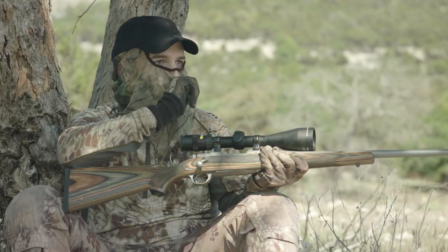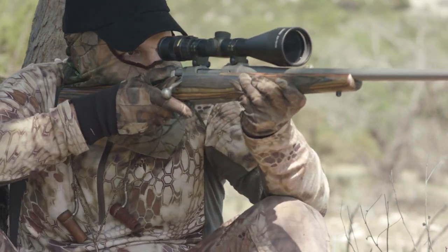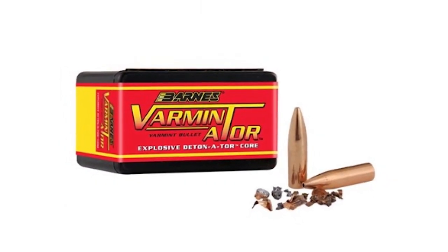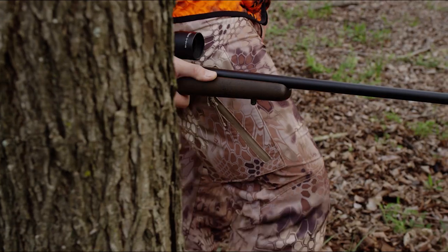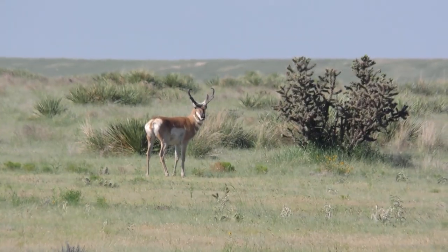Let's cover bullet construction and what it means for your application. A lightly constructed varmint bullet is a jacketed core bullet that hits at higher velocity and has a frangible effect — it comes apart, expands, and the jacket breaks up. It works really well on small, light, thin-skinned small game like prairie dogs and other varmints.